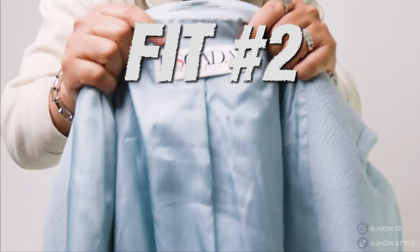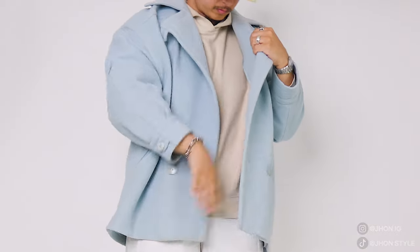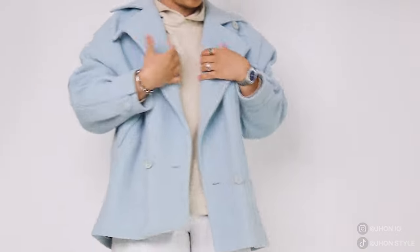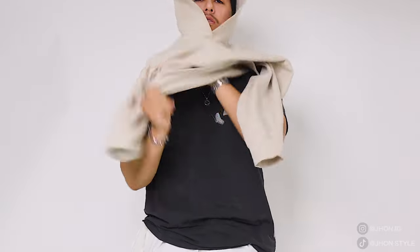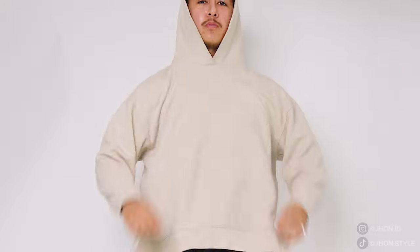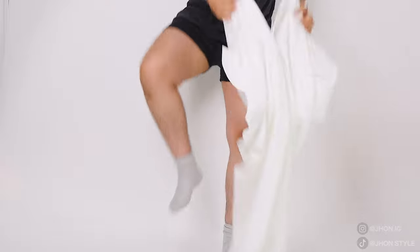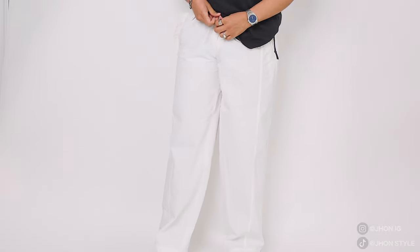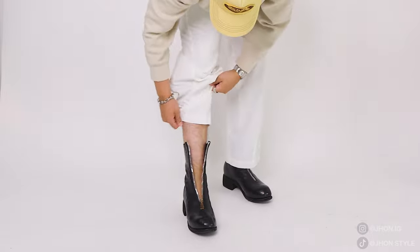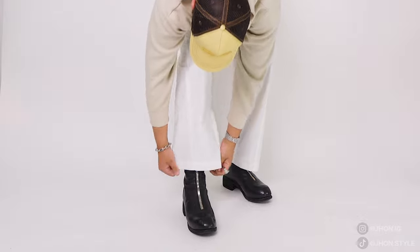For outfit number two, I was excited to style this vintage coat — it's a beautiful baby blue color, perfect for spring. It's actually a women's coat but it fits me so nicely. I wanted to keep a pastel color palette going, so underneath I have this cream Uniqlo hoodie — it's a little boxy and I love how it fits. For the pants I wanted a big flow, so I chose these white Jacquemus trousers — they're so cinched at the waist but I love how wide they are everywhere else. For the feet I went with my Guidis boots — these are just amazing.